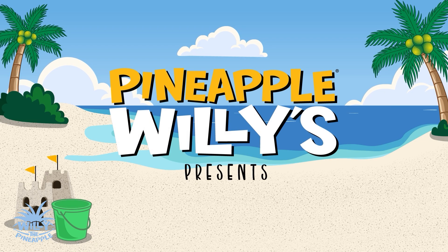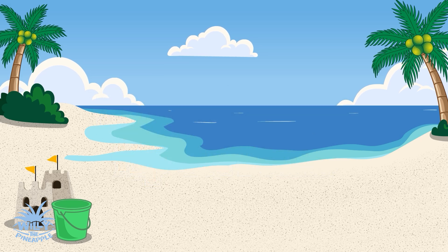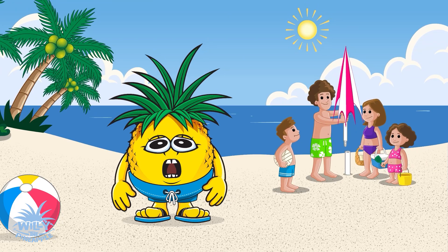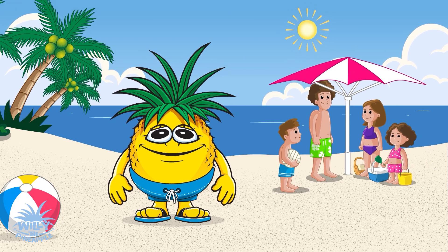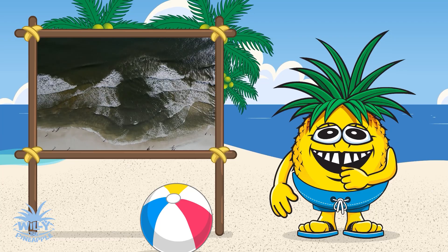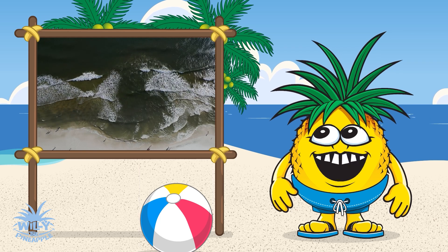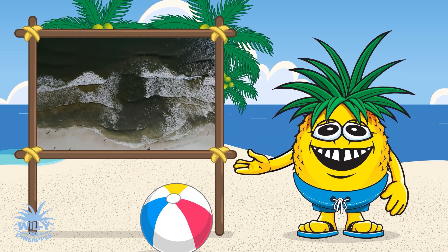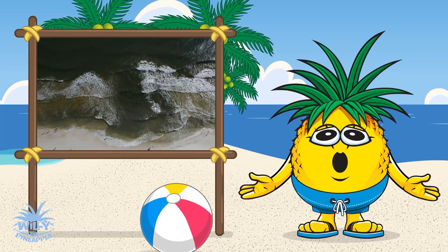Pineapple Willies presents Willy's Guide to Rip Currents. Aloha Beach Buddies! I'm Willy the Pineapple! And today, we're having fun at the beach, but we also need to stay safe. We're going to learn about rip currents, how to spot them, and what to do if you get caught in one. Let's learn more about them together!